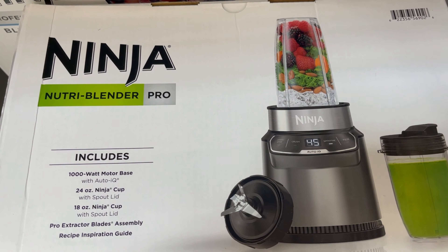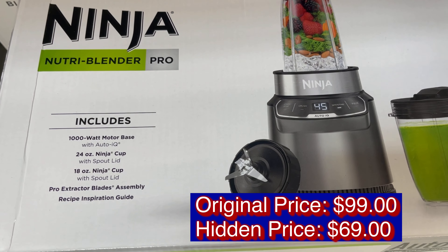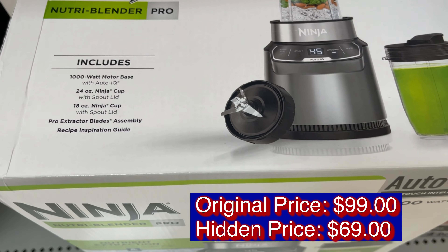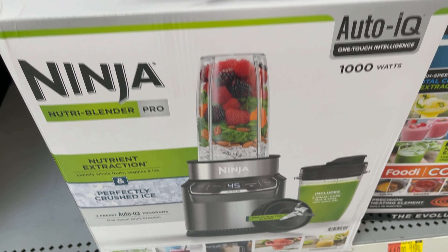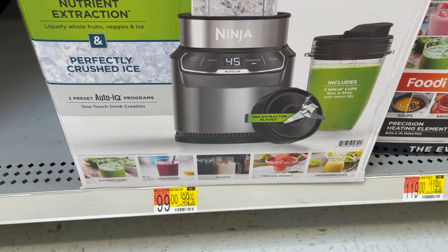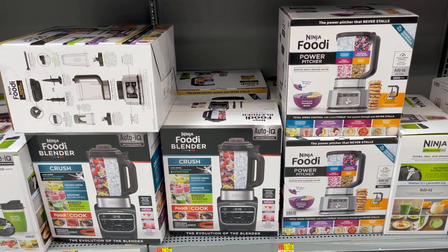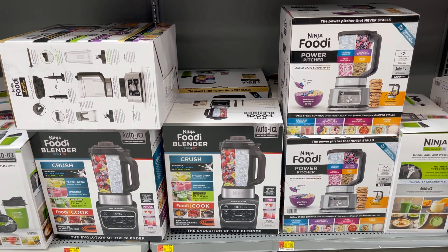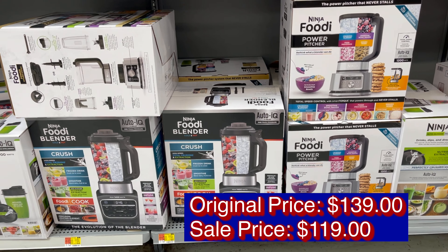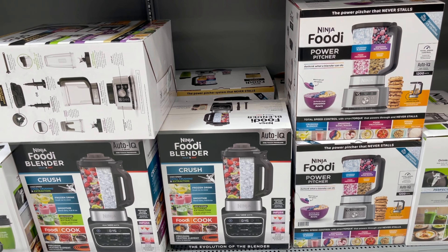The Ninja Lotri Blender Pro has a price of $99 but has a hidden price of $69. Another Ninja Lotri Blender Pro for the blender has an original price of $139, now on sale for $119.